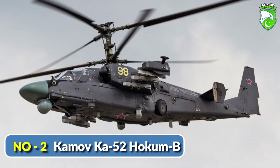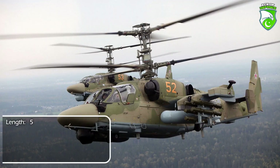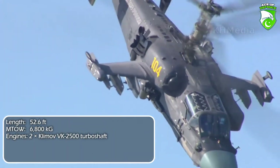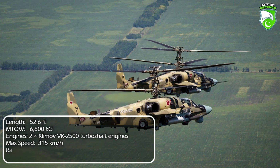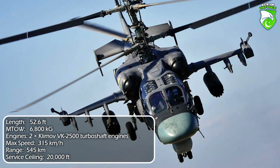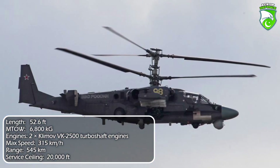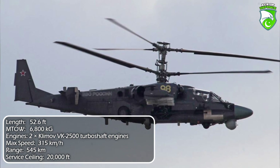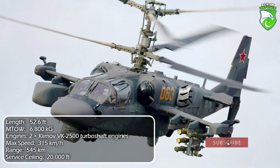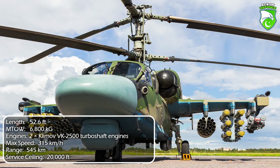Number 2: Kamov Ka-52 Hokum B. The most unique attack helicopter in service today, the Ka-52 is a wildly unconventional design featuring tandem side-by-side seating, ejection seats, dual contra-rotating main rotors, and no tail rotor blades. It is one of the most maneuverable helicopters of any kind in the world. Having an advanced battlefield management system, the Ka-52 can serve in a command and control role for larger helicopter groups of Mi-24s and Mi-28s as a target detector and designator. It employs all the firepower expected from a modern attack helicopter, albeit the autocannon is mounted in a fixed position, lacking the flexibility of a turret.